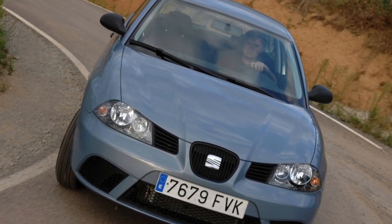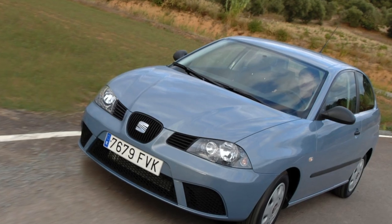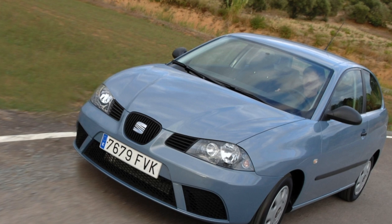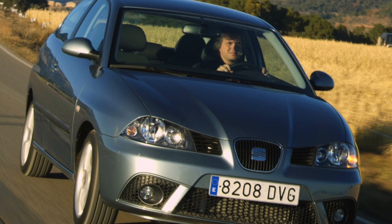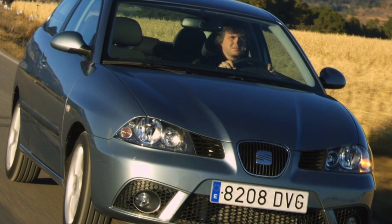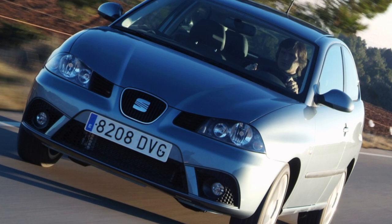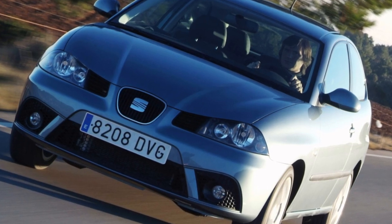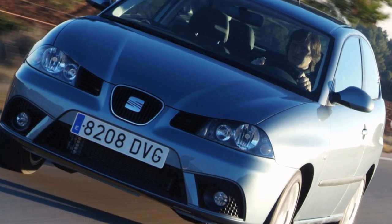There are no complaints about the quality of the finish, but there are some equipment issues. Ibiza bodies are resistant to corrosion; problems can only arise with the trunk lid-lock drive. A feature of the body's ergonomics is that the doorways are low, so when getting in — especially on the front seats — you can hit your head on the roof. Landing on the back row of the three-door is also inconvenient, which is inherent in all such modifications.